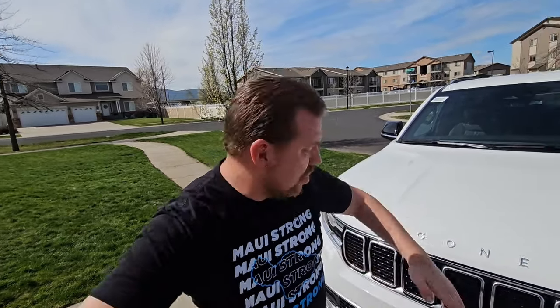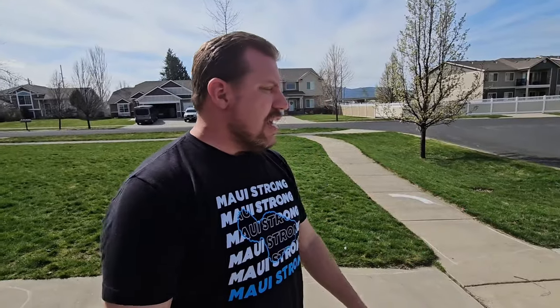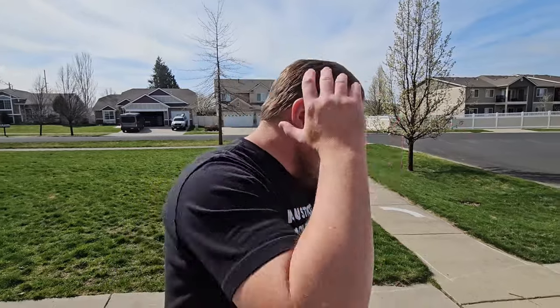JMC6000 here, and before me I have this beautiful Jeep Wagoneer. This thing is an absolute animal. I think it's the biggest vehicle I've ever reviewed, ever had on this channel. And this isn't even the Wagoneer L. This is not even the Grand Wagoneer. This is just a regular 2024 Jeep Wagoneer. Let's go ahead and show you right around this vehicle.